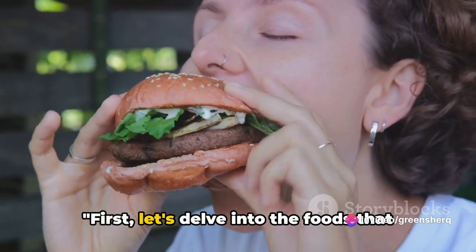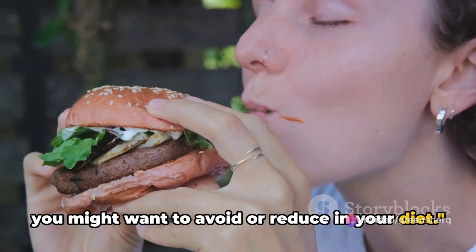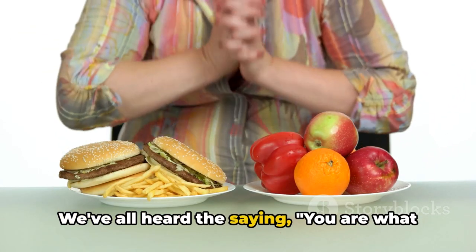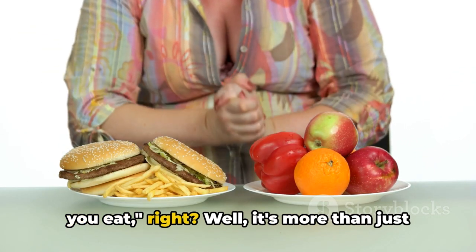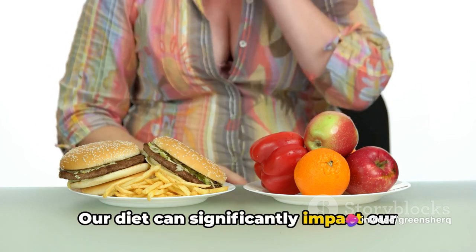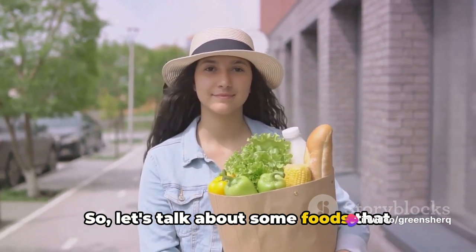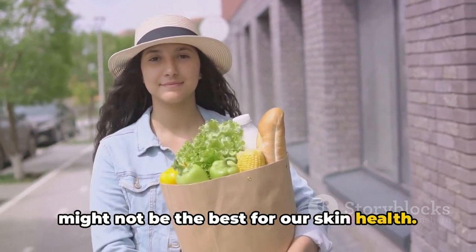First, let's delve into the foods that you might want to avoid or reduce in your diet. We've all heard the saying 'you are what you eat' — it's more than just a catchy phrase. Our diet can significantly impact our health, including the health of our skin, so let's talk about some foods that might not be the best for our skin health.